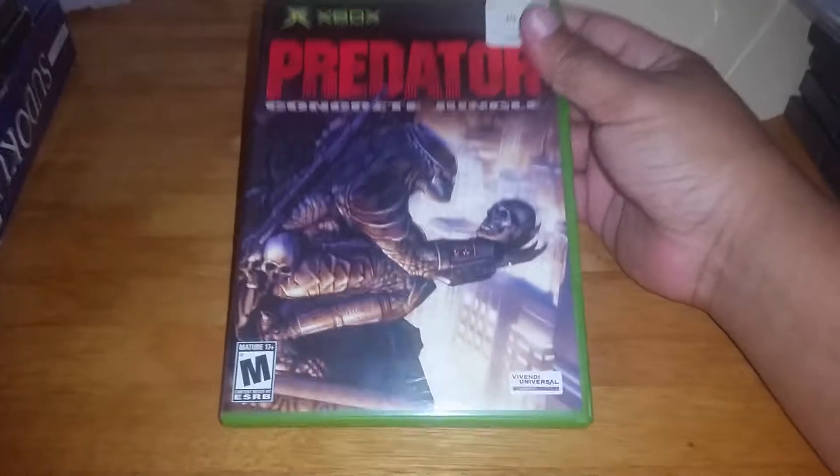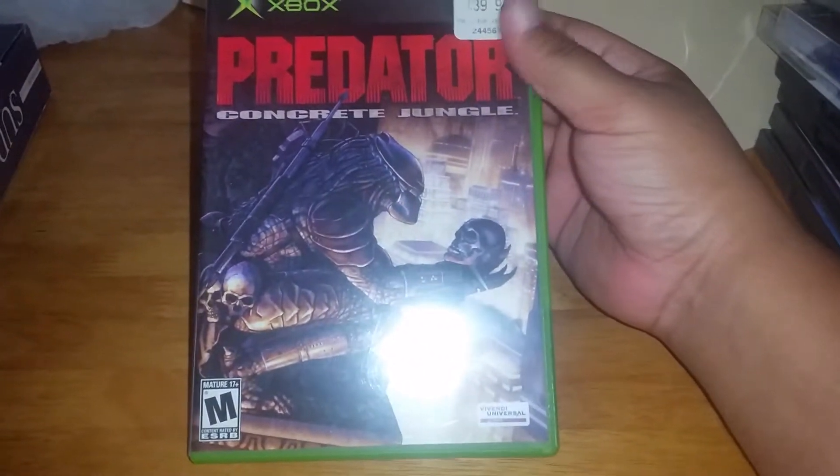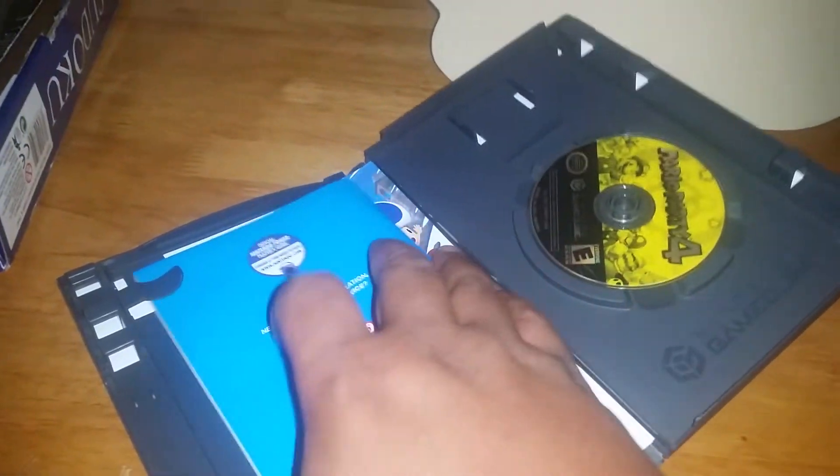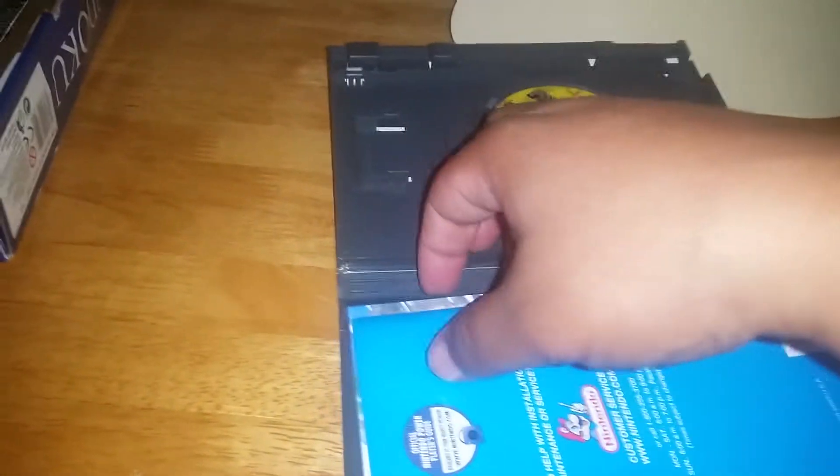For PS2 game pickups, I got NFL Streets 2, Need for Speed Most Wanted — I already have those but not with the case and manual, so I'm replacing those. Also got Predator: Concrete Jungle.